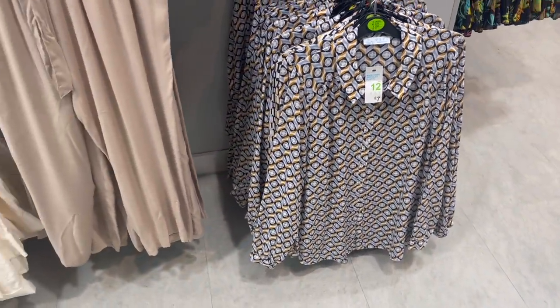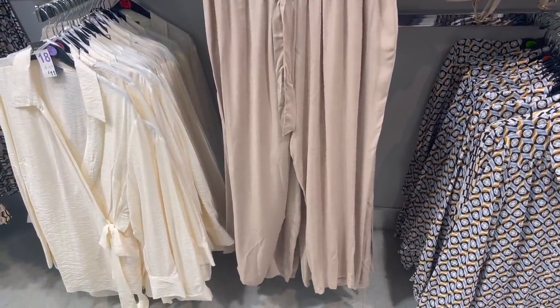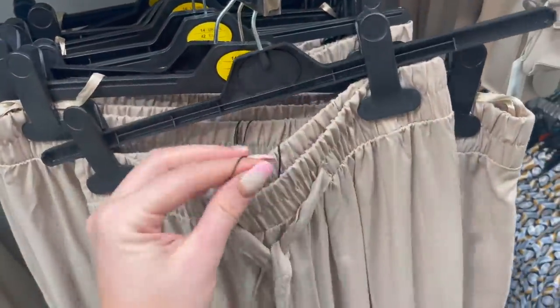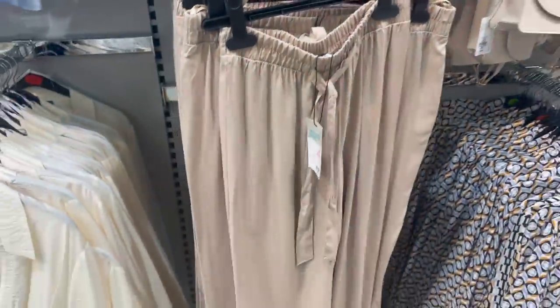It feels quite retro looking. These trousers are perfect for work - they tie up, they're a lovely nude, super soft, lovely lightweight fabric, and they are only £7. Really, really good price for those.